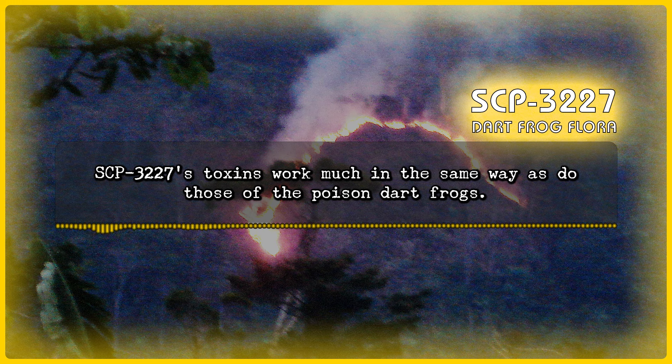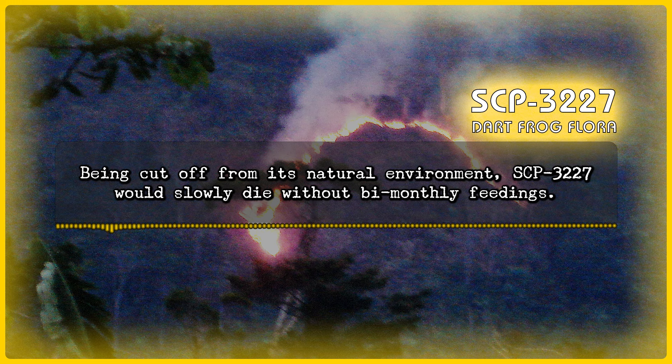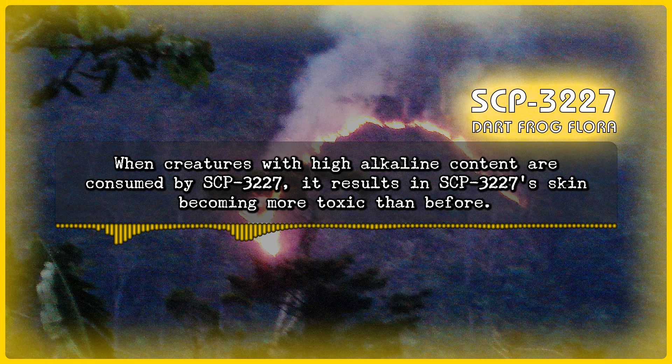SCP-3227's toxins work much in the same way as those of the poison dart frogs. The toxicity of the skin reflects the amount of alkaloids that it takes in, most commonly through insects. Being cut off from its natural environment, SCP-3227 would slowly die without bimonthly feedings. Creatures that are killed by SCP-3227 die from overexposure to alkaloid toxins and proceed to rapidly decay into SCP-3227. When creatures with high alkaline content are consumed by SCP-3227, it results in SCP-3227's skin becoming more toxic than before.